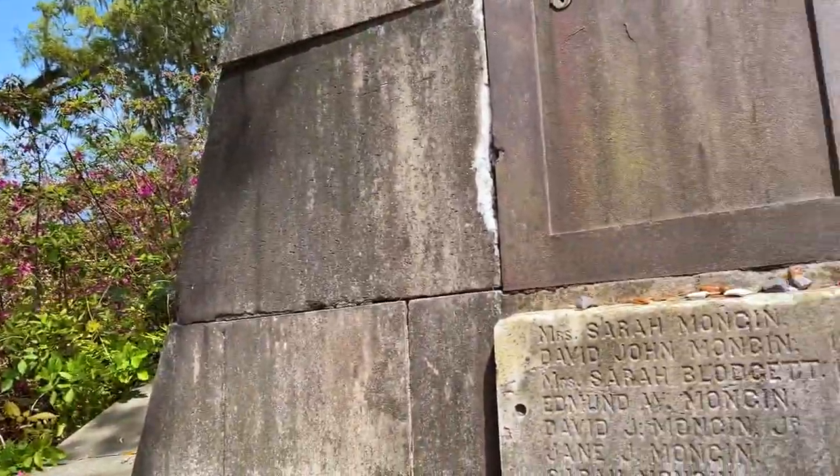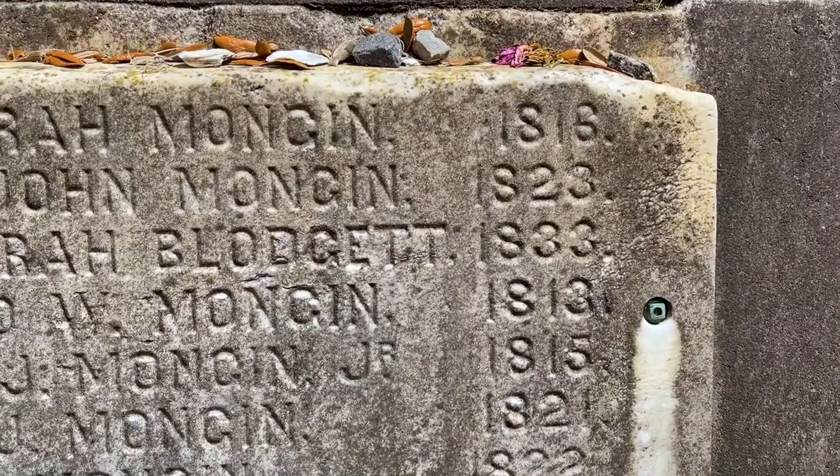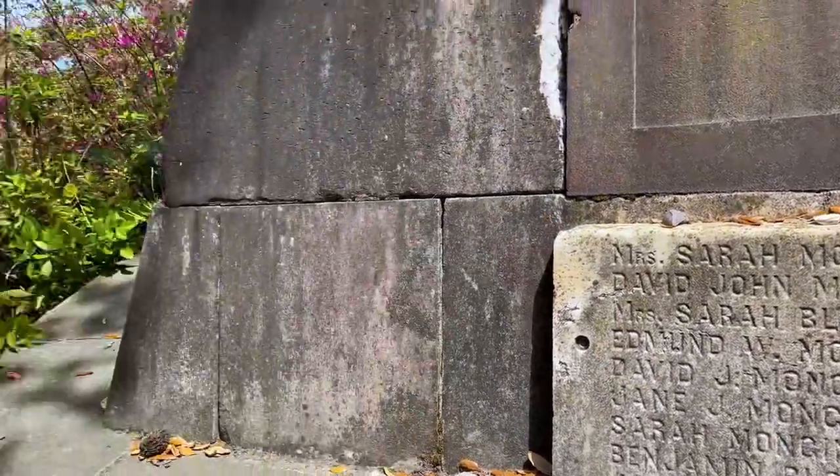This is pretty cool — a family tomb. Look at some of these dates: they're all way before 1846, like 1816, 1813. So not really sure how that works. Pretty wild stuff.